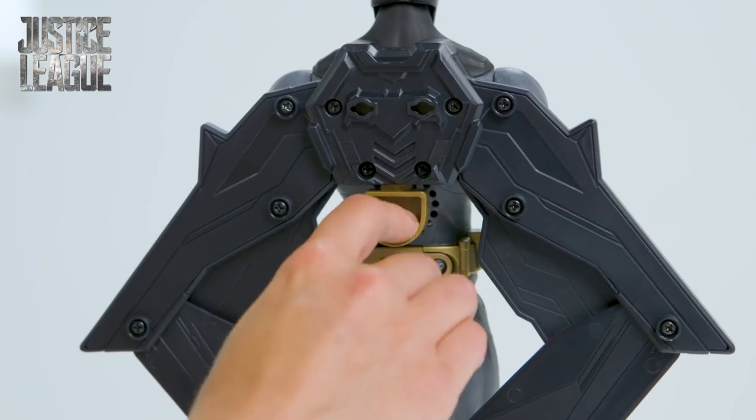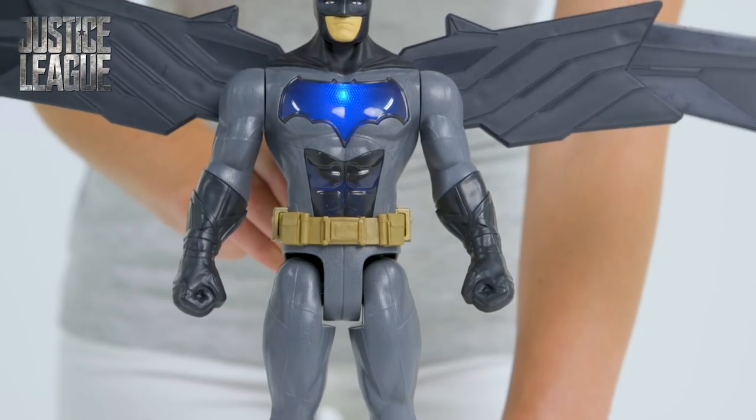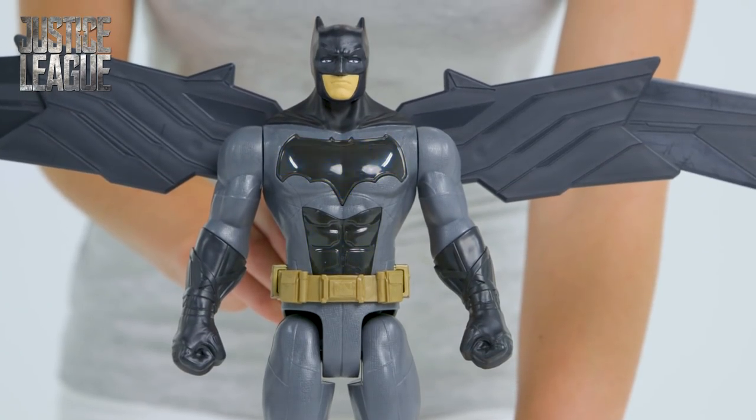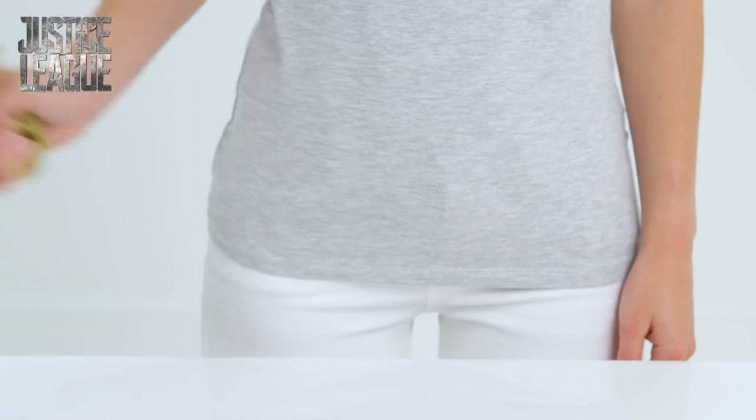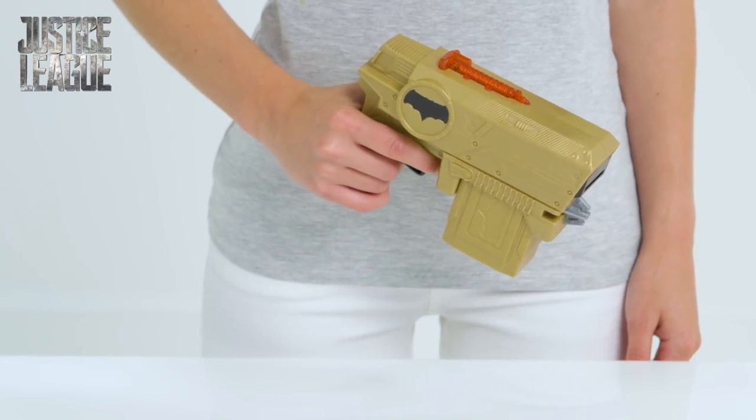Meanwhile, Batman's wings deploy. His cool blue chest lights up, ready to go. 'Tactical strike.' Villains beware. Time for Batman to bring out the disc blaster.